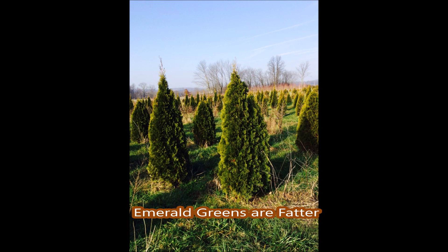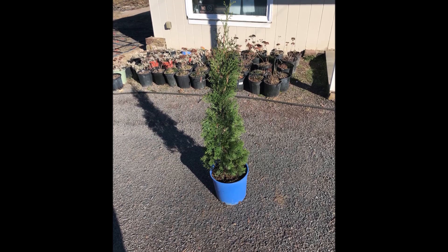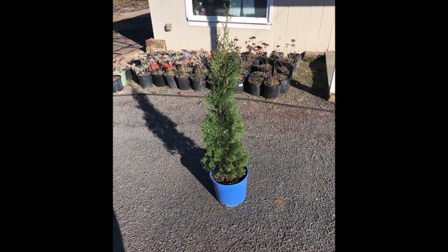It's extremely narrow with a columnar habit, but it still has a fast-growing rate. So you get the privacy you want, and it holds its winter color very well.